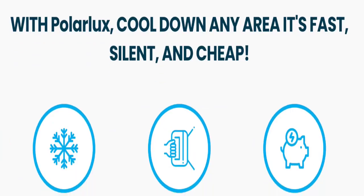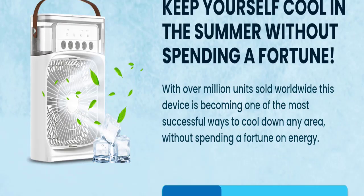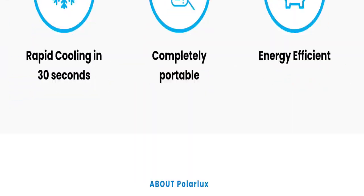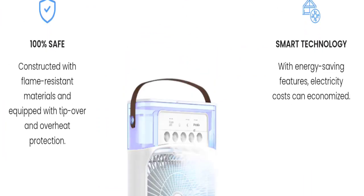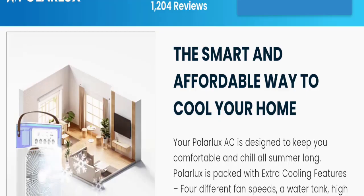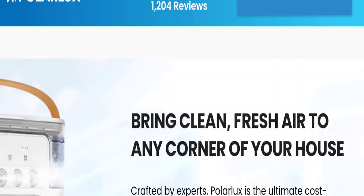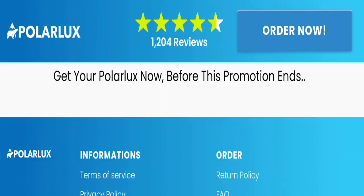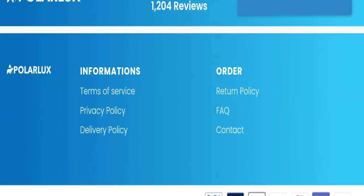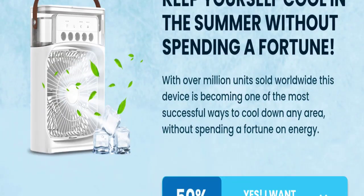So this is the homepage of this website. They are offering the Polar Lux air cooler, as you can see here. The mentioned feature is 'the smart and affordable way to cool your home,' and many more. You can check the product description for more details. Regarding shipping information, they offer 50% off plus free shipping today.